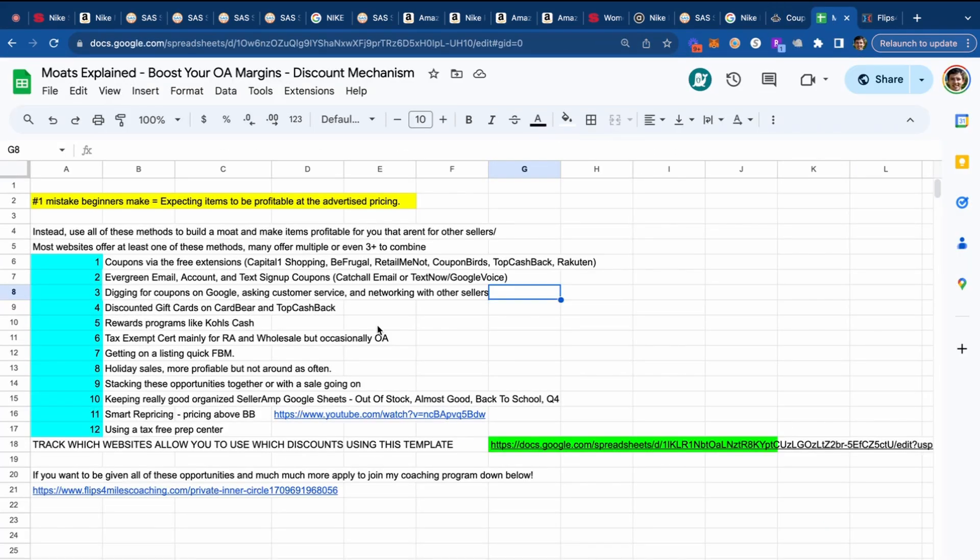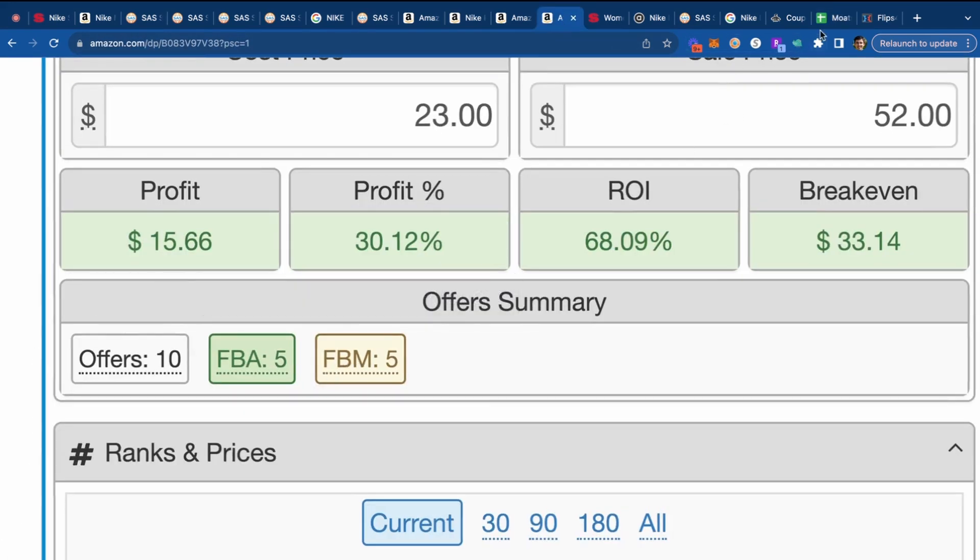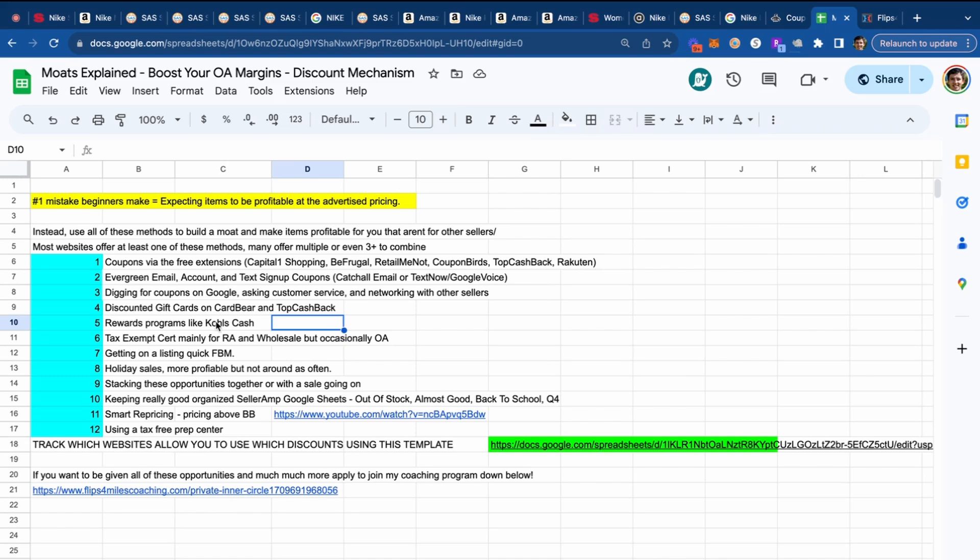CardBear and TopCashBack are really good resources — I probably could have made some of the items we found more profitable by factoring in gift cards from CardBear and TopCashBack. Also rewards programs like Kohl's Cash, utilizing a tax exempt certificate for retail arbitrage and wholesale purchases, hopping on listings quickly with FBM — where you ship the product directly to the customer — holiday sales like Easter coming up, and stacking opportunities together like coupon code plus gift card. Keeping a good seller spreadsheet in Google Sheets is really important for staying organized.